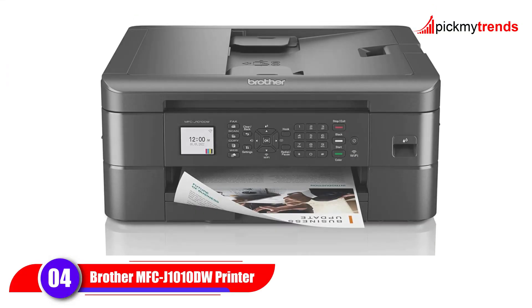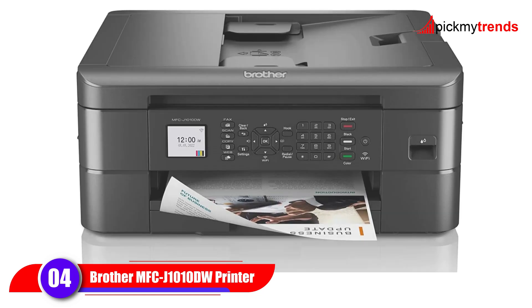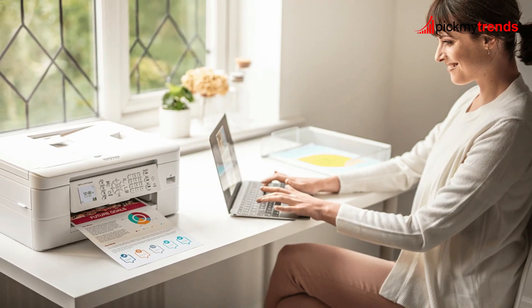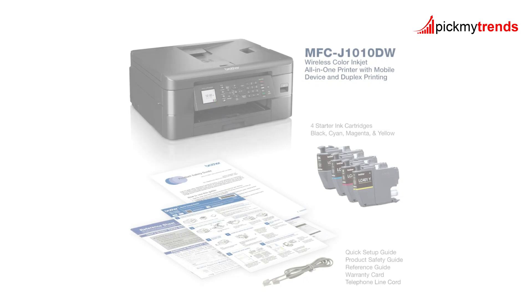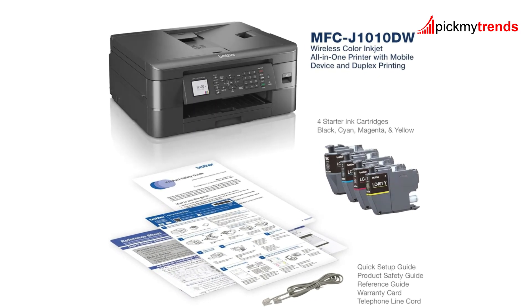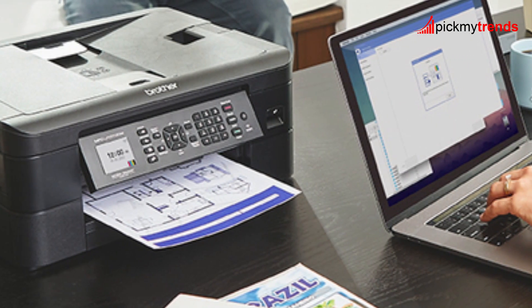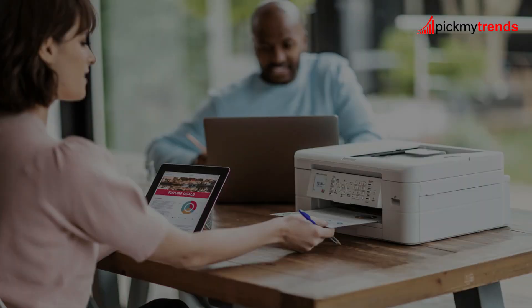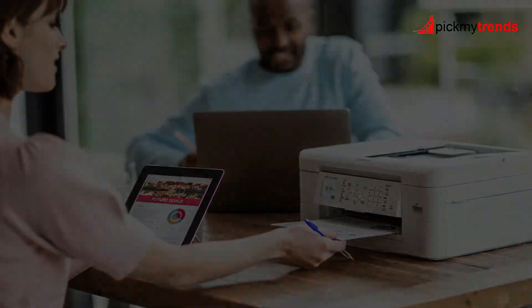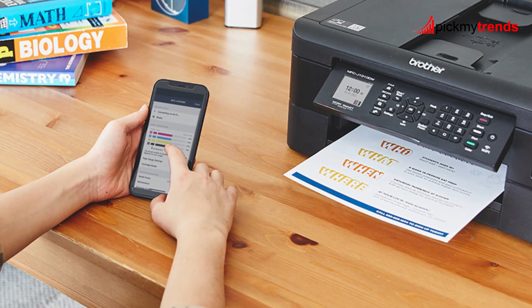The Brother MFCJ-1010DW is a compact powerhouse, perfect for tight spaces. Despite its small footprint, this printer offers full functionality, including fast inkjet print speeds of up to 17 pages per minute in black and white and 9.5 pages per minute in color. What makes the MFCJ-1010DW stand out is its versatility in connection options — you can connect wirelessly via Wi-Fi, Wi-Fi Direct, or use a USB interface for a local connection.